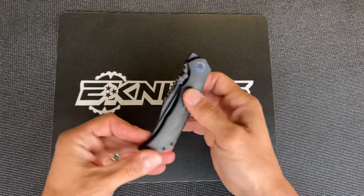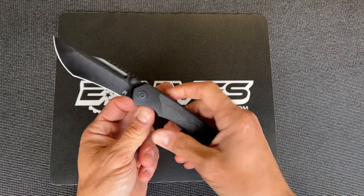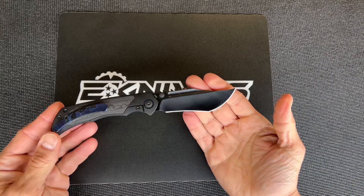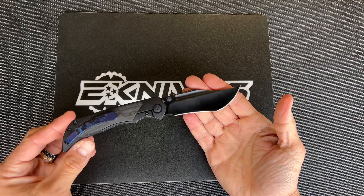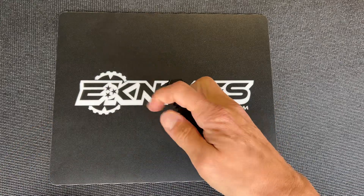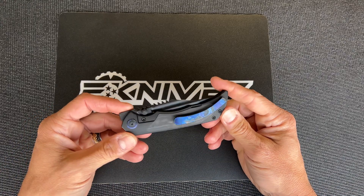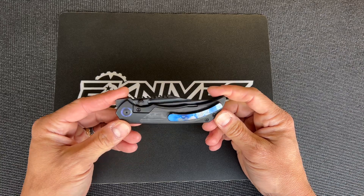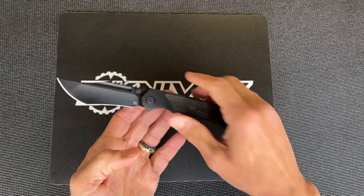We have the only version like this — this is our exclusive. It's the PVD black camo fat carbon inlay with Zircuti accents. We are dropping these Saturday, November 11th at noon Eastern Time. They are $475 shipped and they are going to be one per customer. We have a lot of people wanting these.